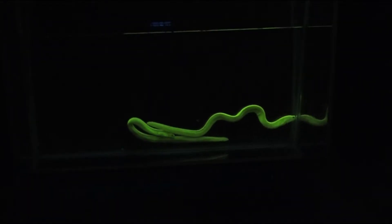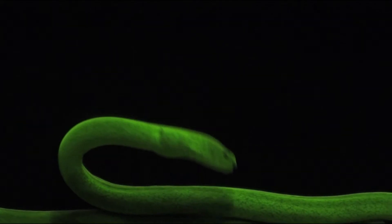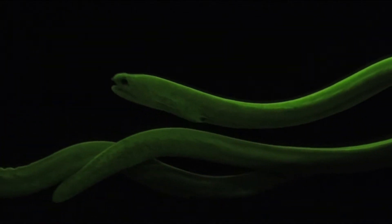These eels are giving off a glow that even has local biologists stunned. Until this last week, we didn't really know about this special aspect of their coloration and biology. Their entire body is fluorescent, and that's a little bit more puzzling. Biologist Brent Tibbetts says these small creatures are commonly seen in the reef flats around the island.